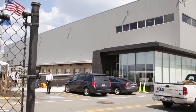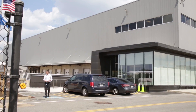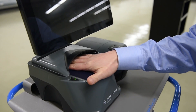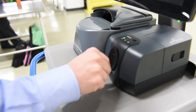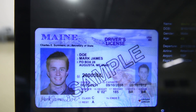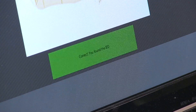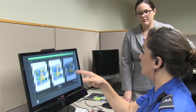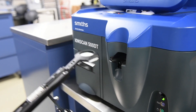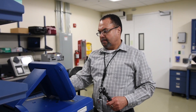TSA's Transportation Security Administration Systems Integration Facility, also known as TSIF, discovers, develops and delivers breakthrough technologies that provide the agency the technological advantage to maintain transportation security at ports, rail stations and airports around the country. Located in Arlington, Virginia, the facility is operated by a team of TSA test engineers and scientists.